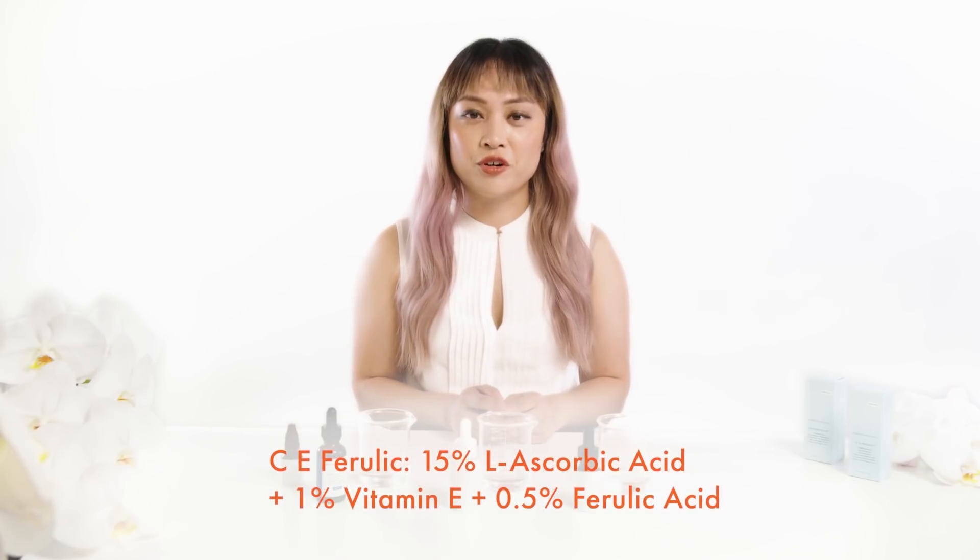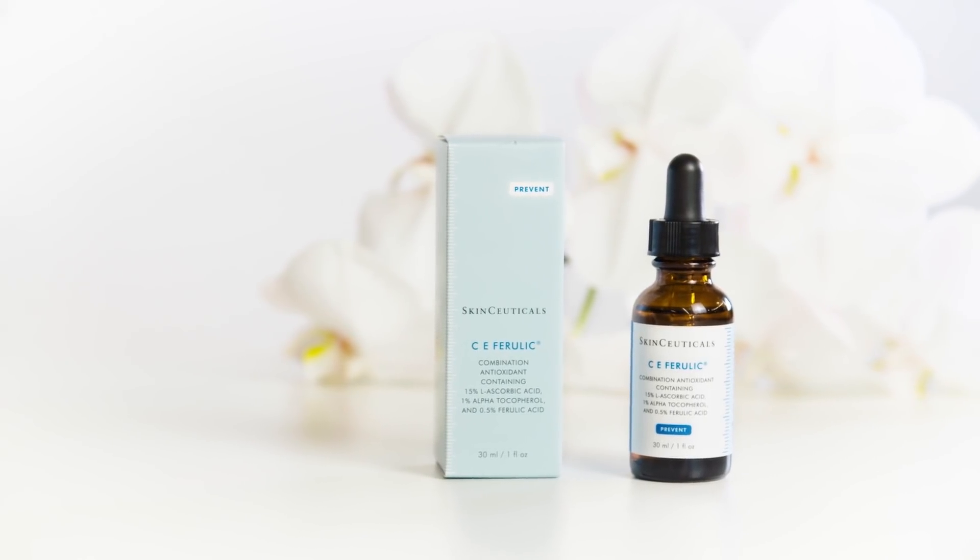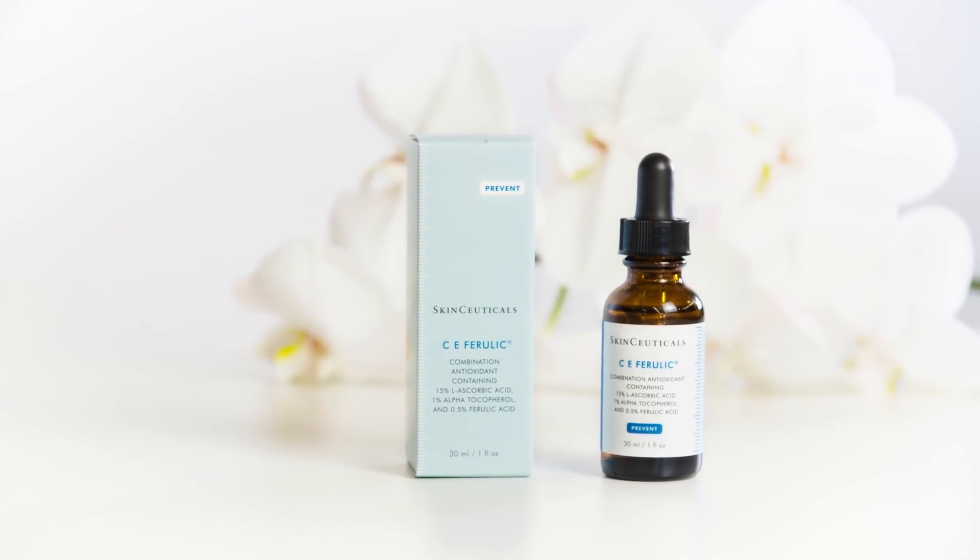SkinCeutical C Ferulic contains a powerful antioxidant blend that can neutralize free radicals. Free radicals are substances that get produced in our skin throughout the day from things like pollution and UV rays from the sun. Free radicals are really reactive substances that can damage everything inside your skin. Antioxidants are substances that can soak up the free radicals before they can damage your skin.